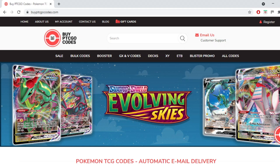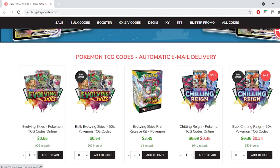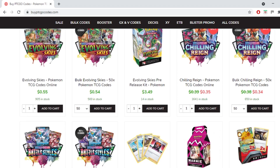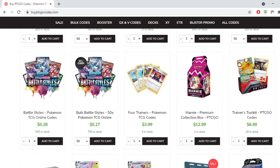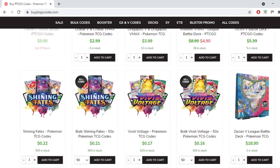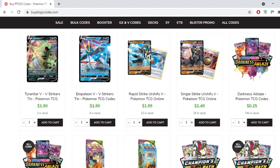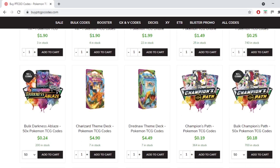This video is brought to you by buyptcgeocodes.com. It's a great source to buy all your codes to play the Pokemon trading card game online. They have a large variety of codes at reasonable prices and provide instant email delivery on purchase. If you use the code KABIGON5 you'll receive 5% off your order. Check them out and let them know I sent you.